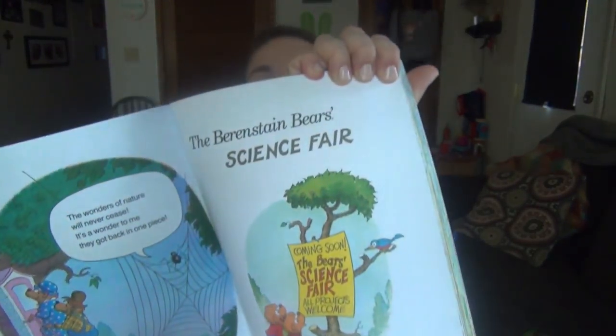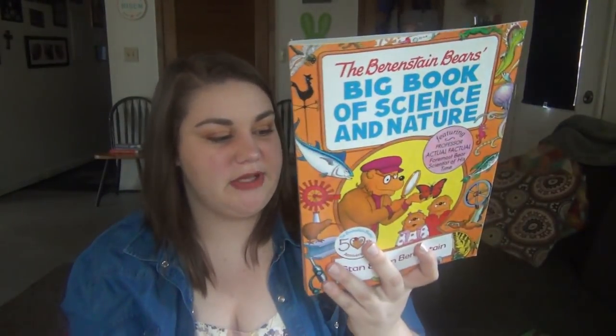The second book is 'The Berenstain Bears Big Book of Science and Nature' — it has three books in one: 'The Bears Almanac,' 'The Berenstain Bears Science Fair,' and 'The Berenstain Bears Nature Guide.' I remember having at least a couple of these books as a kid.